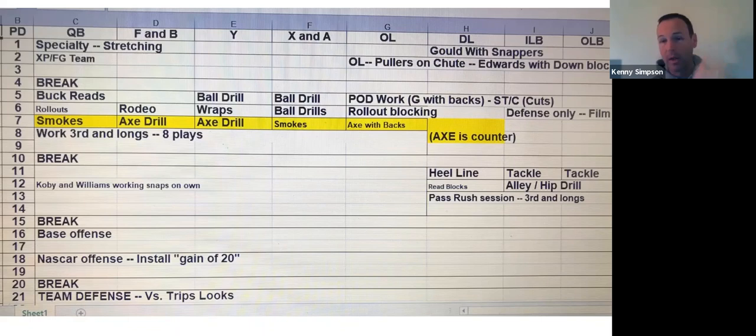Podwork — guards are going with the backs. Centers and strong tackles are working cut blocks. Our guards are going to work blocks with our Fs and our quarterbacks. We're working Buck — our QB is getting his read off of Buck, whether it's a read, steal, whatever it is, he's working it then. Our Ys, Bs, Xs, and As are working a ball drill. That's usually them all going to the receiver coach and working some kind of drill on catching a ball with their hands.